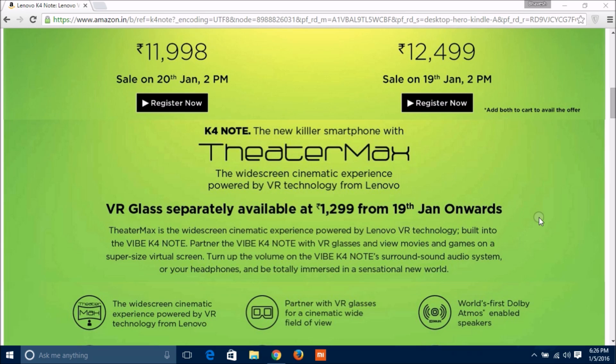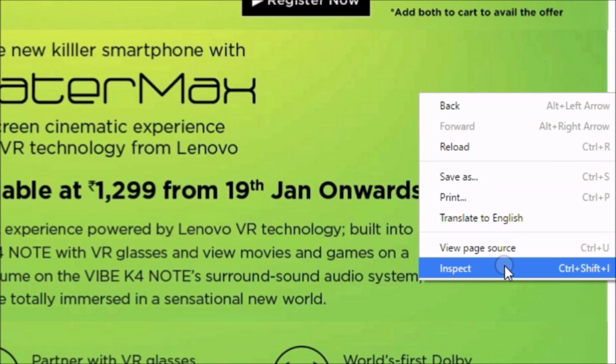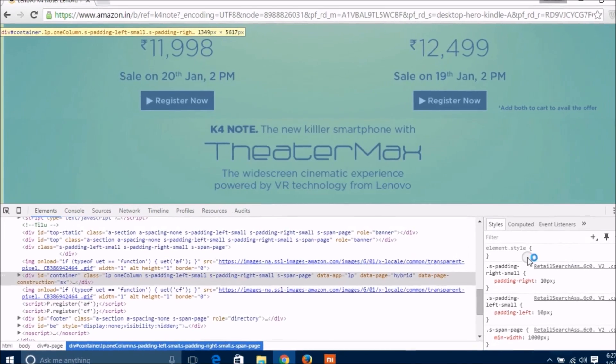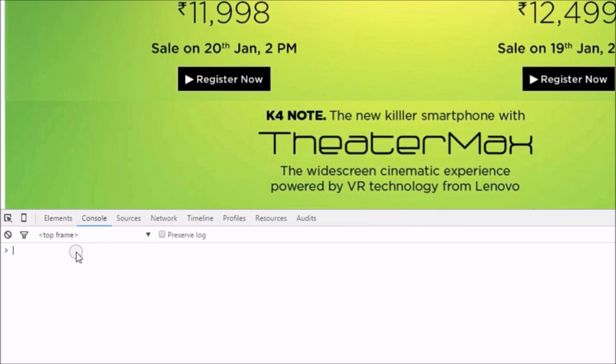simply right-click and go to Inspect Element. The shortcut command is Ctrl+Shift+I or F12. Now click on Console, and here you have to paste the script.